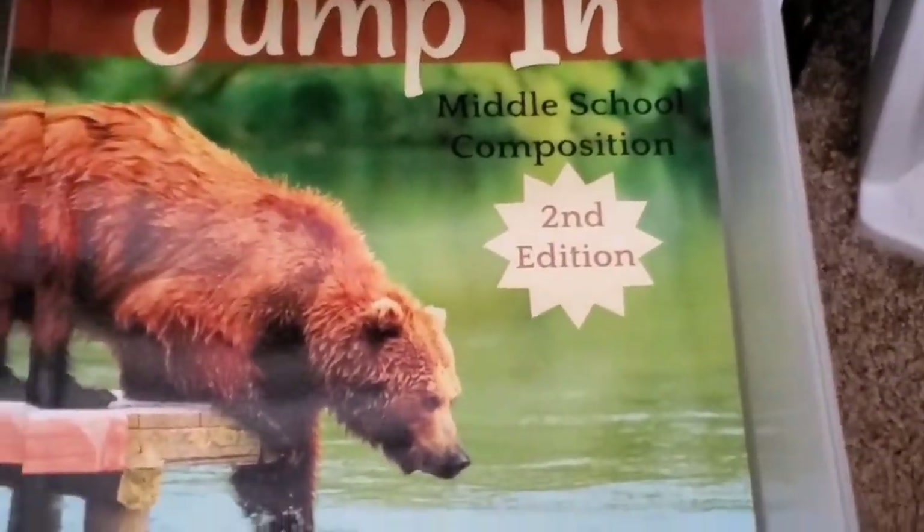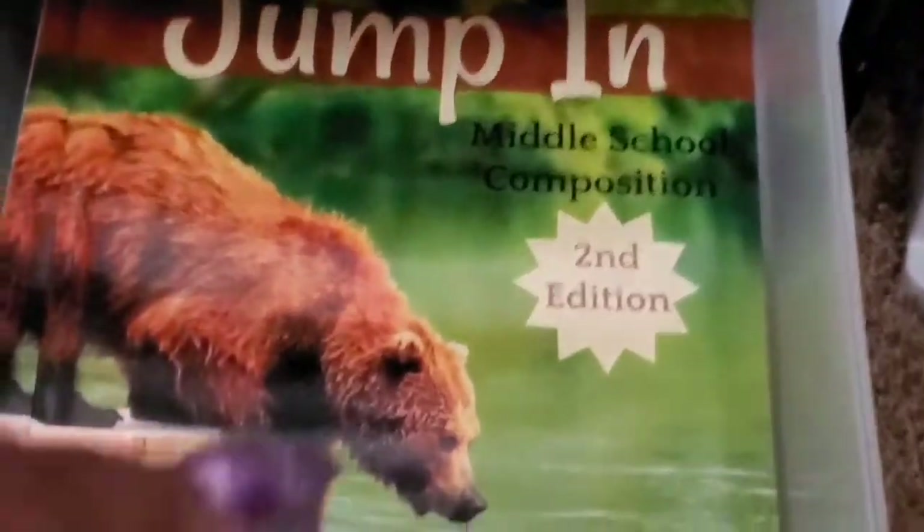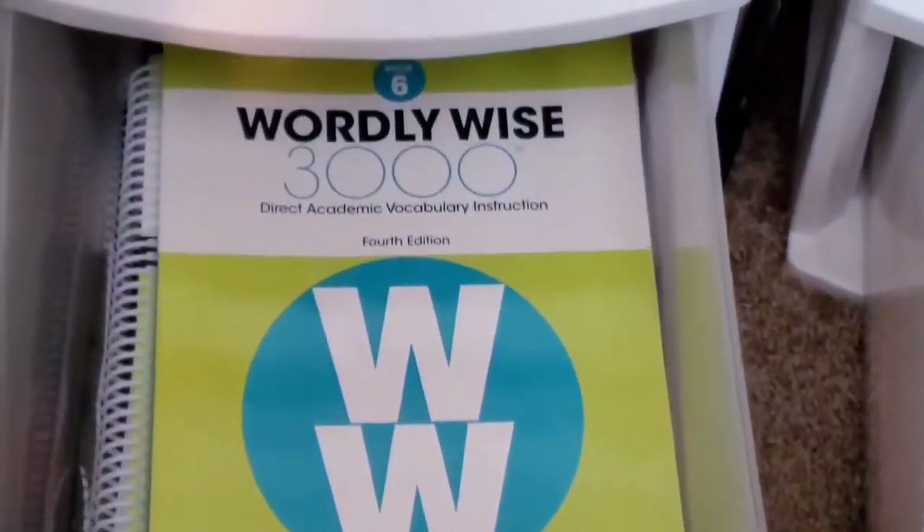For our writing curriculum, we will be doing Jump In, and this is a middle school composition curriculum. I'm not sure if we're going to do the one-year approach or the two-year approach, but we have the opportunity to do either. You can also break this down into three years — totally up to you.